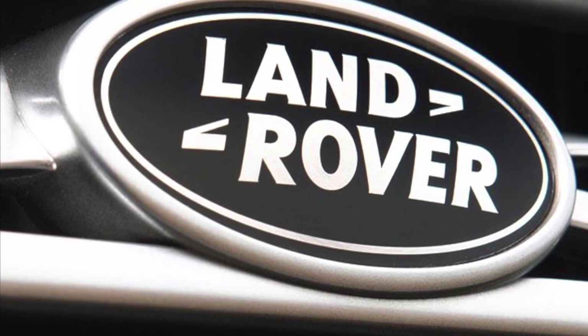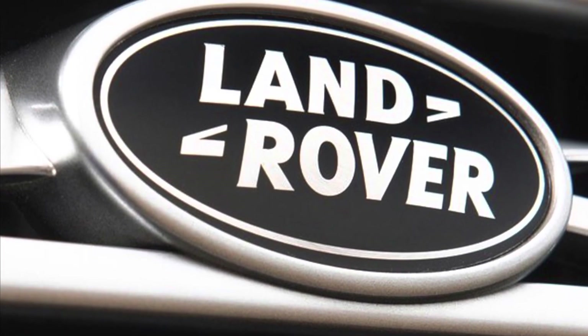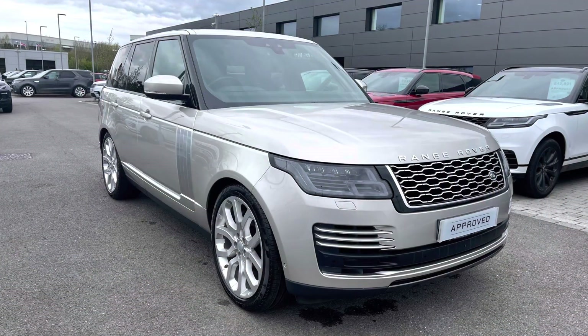Hello and welcome to Stafford Land Rover. I'm Charlotte and today I'm going to show you around this lovely Range Rover Autobiography 4.4 V8 in Aruba Gold. This car's previously had two owners and it's next due for a service in November 2022. It's done 42,237 miles. As it's part of our approved used, you get a minimum 12 months warranty and minimum 12 months 24/7 roadside assistance.